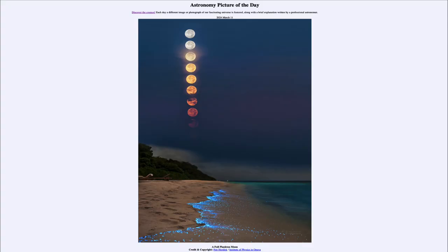Greetings and welcome to the Astronomy Picture of the Day podcast. Today's picture for March 11th of 2024 is titled A Full Plankton Moon.